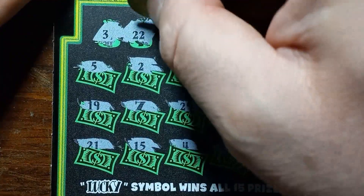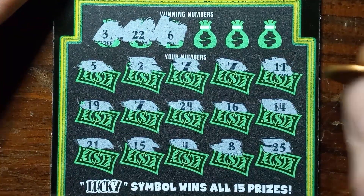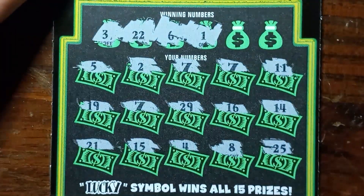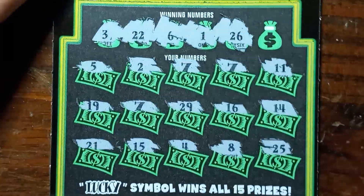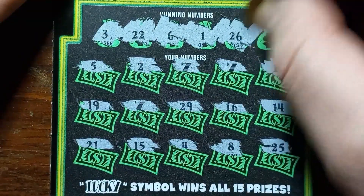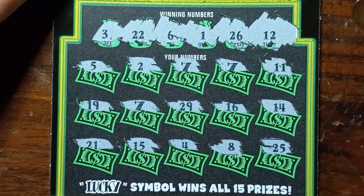22 — we have a 21, 1 off. Number 6 — we have a 5. We have a 7, so that's a win. Number 1 — no 1, we have a 2. A 26 — no 26. And the last scratch is a number 12 — and we have an 11.